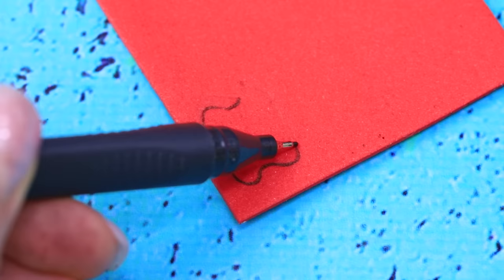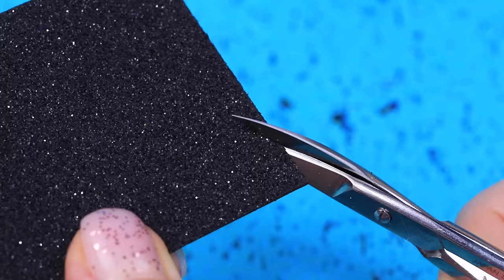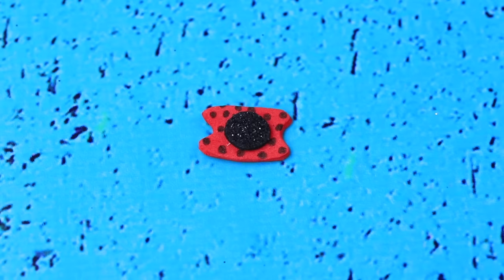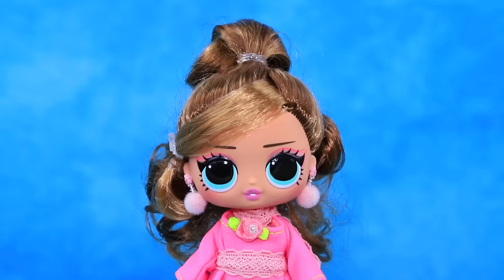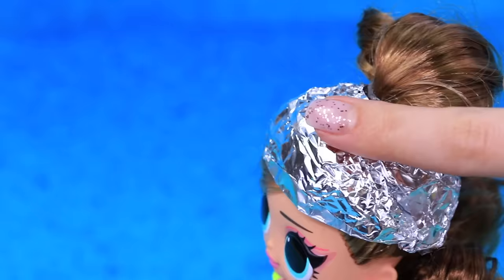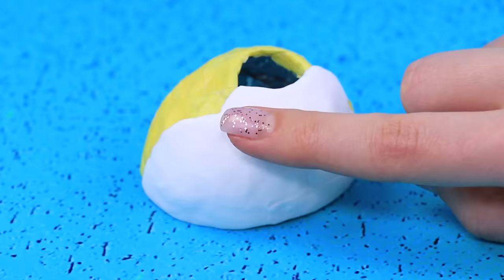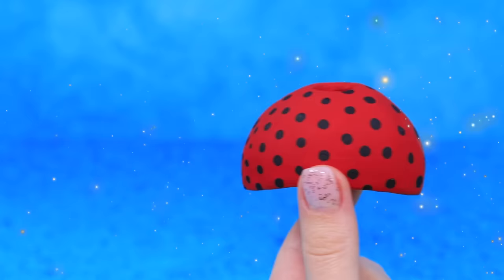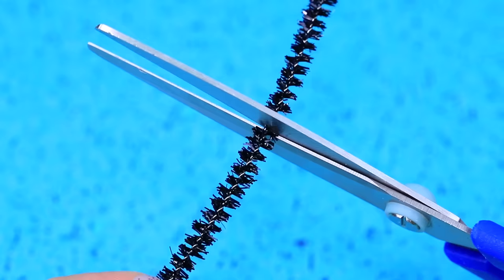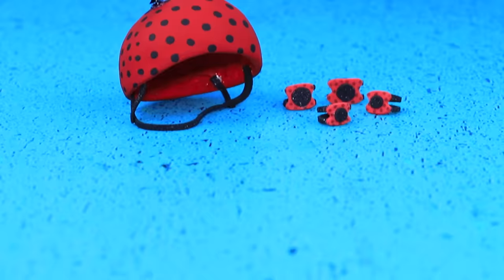Draw details on foam paper. Add a circle in the middle and draw black dots. Add mounts. Safety first — wrap the head in a piece of tinfoil, wrap it with tape, then cover with polymer clay. Let's paint the helmet bright red and add polka dots. The antenna will be made out of pipe cleaners. Add belts. The safety kit is ready — now if you fall, you'll be okay!